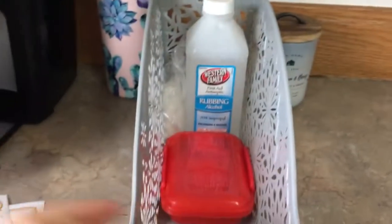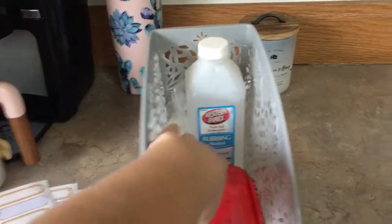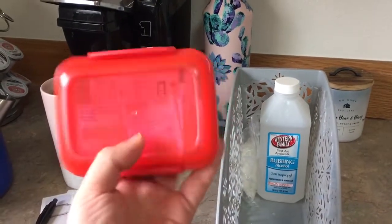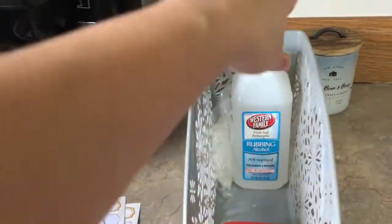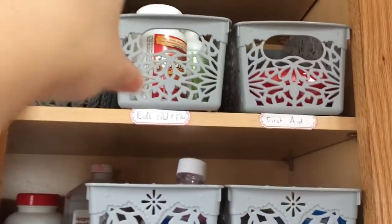Here I have my first aid kit, which is looking a bit sparse because all of our first aid kits are basically in our vehicles. I have a red Tupperware bin that has some band-aids in it — I chose red for first aid because whenever I think first aid, I think red. It also has some gloves and some alcohol. I'm going to do a Dollar Tree haul on first aid kits down the line, so keep an eye out for that.